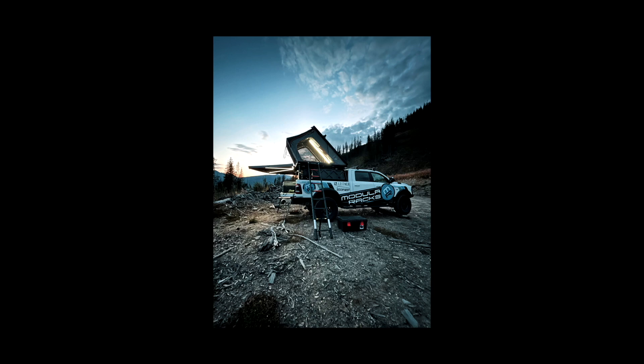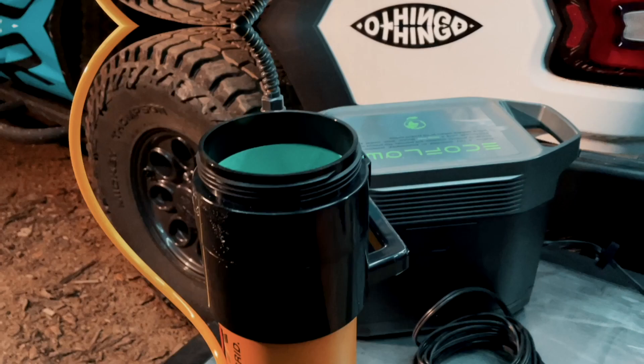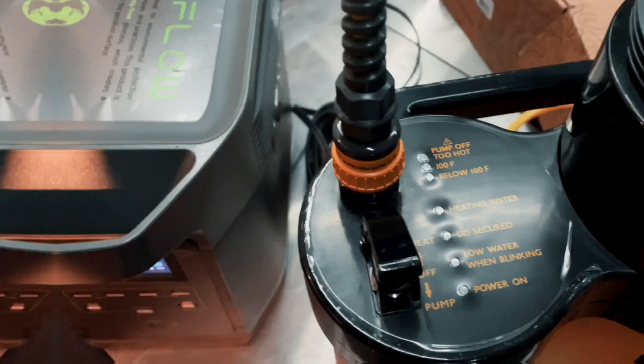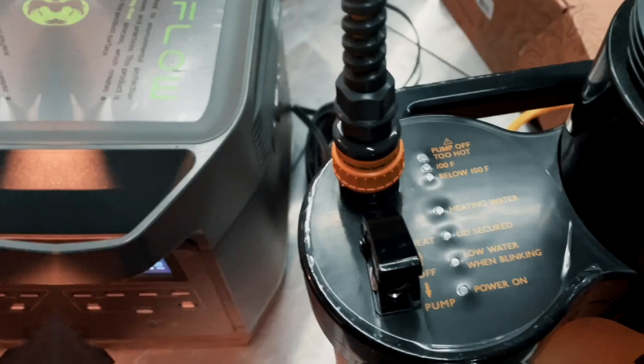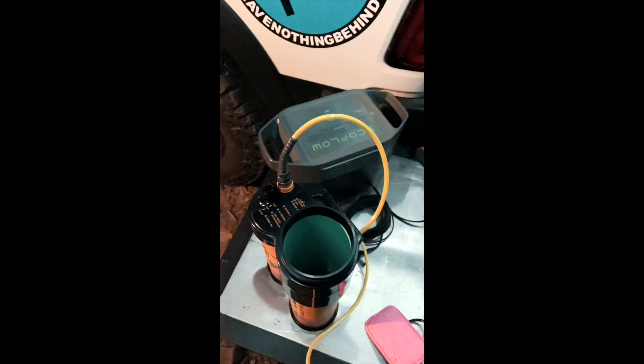We'll open this thing up, make some dinner. Now that we have camp set up and before I make dinner, I'm super excited about testing this brand new product in the real world — the Geyser shower system. This is a compact, lightweight, super water-efficient shower system that I'm going to be using to create hot water and clean my dishes at camp tonight. So let's get to setting this thing up.